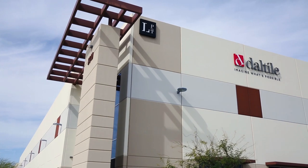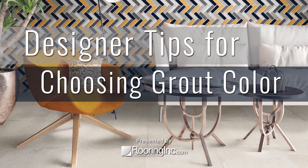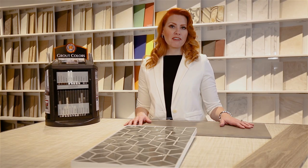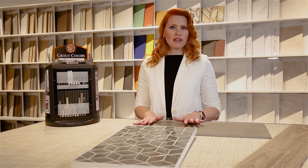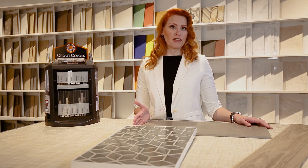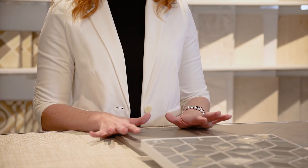Hi everyone, this is Cindy with Roo Design Studio. I'm here today with Flooring Ink at the Dall Tile Showroom in Tempe, Arizona. Stay tuned to learn some expert tips on tile. Today we're going to talk about choosing grout colors — grout is to be considered as a partner to your tile. A lot of people forget about grout when they're selecting tile for a space, and it's just as important as the tile.